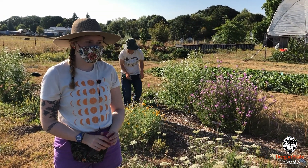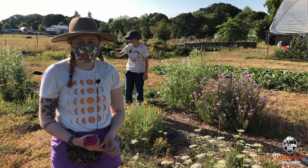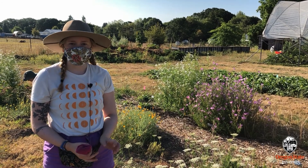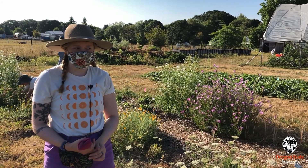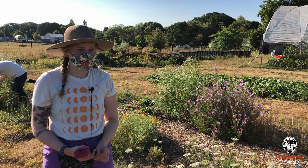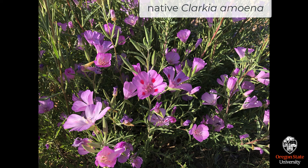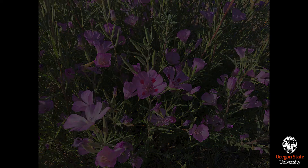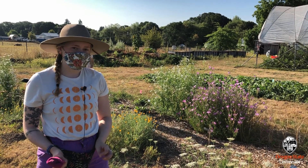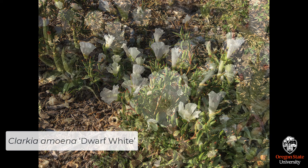Here at Oak Creek we have 120 plots, each containing either a native plant or a native cultivar. We are working with eight different native plants, each with one to two cultivars. The one I'm going to show you today is Clarkia, also known as farewell to spring. The native has a really nice purply-pink flower with red spots on the inside — it's pretty petite but grows into quite a large shrub-like form even though it's a forb. We also have a dwarf white variety that is much more low growing with pure white petals and no color variation.